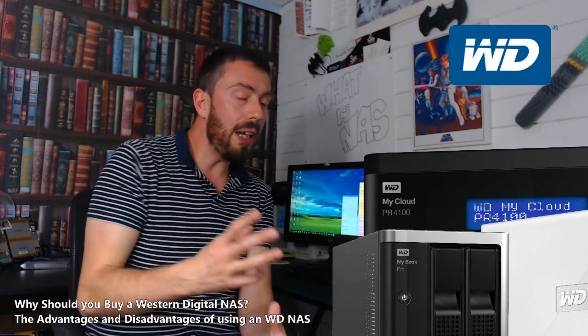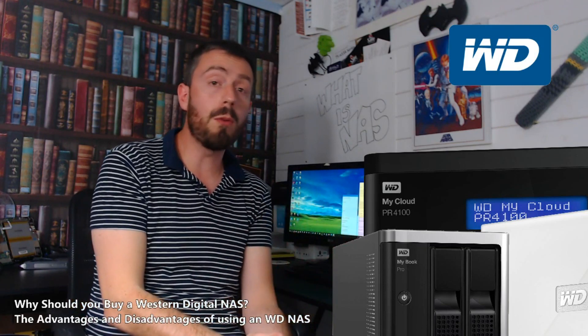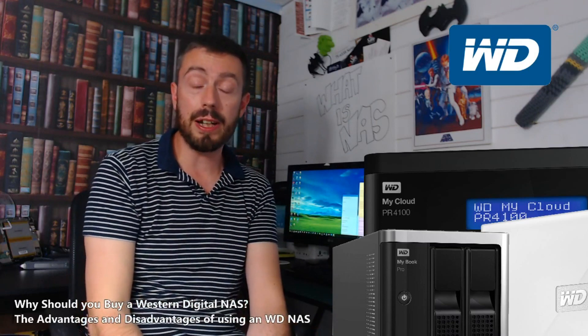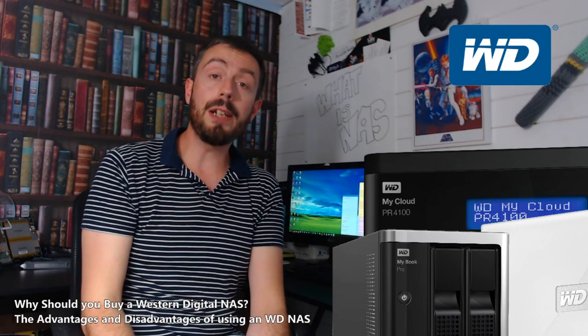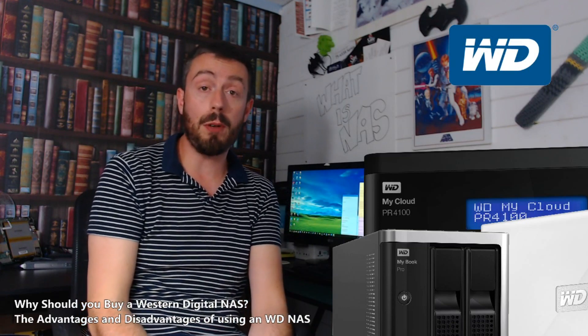Now Seagate really tried their best to crack the NAS market, but eventually, apart from their great IronWolf NAS drive series, have all but gone out of the NAS server industry. Whereas WD has still managed to maintain a reputation with their MyCloud series of devices.